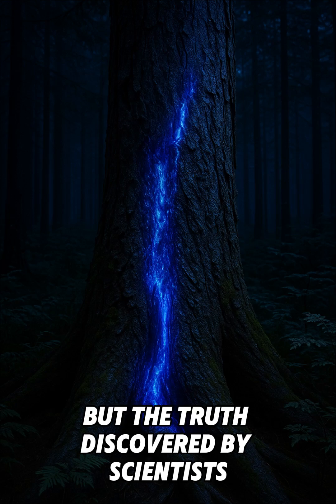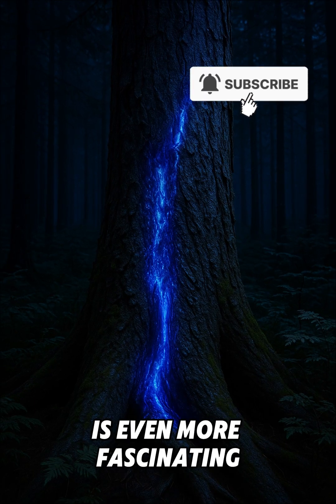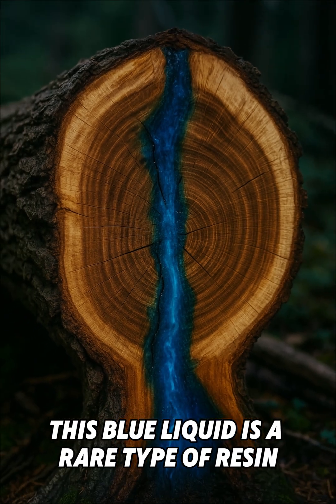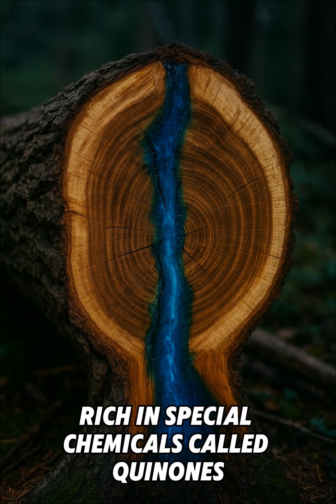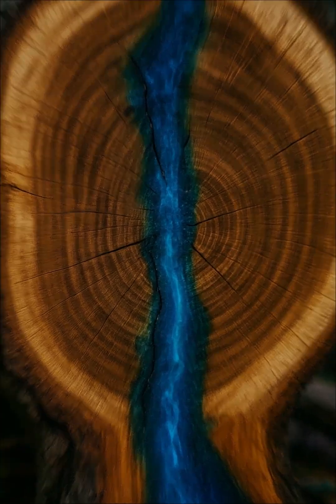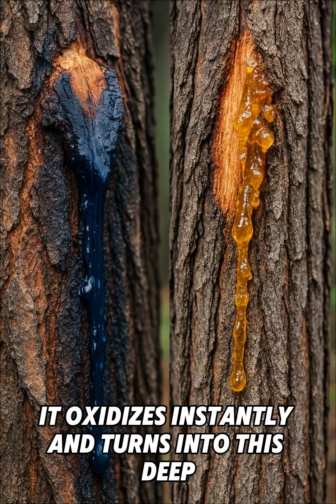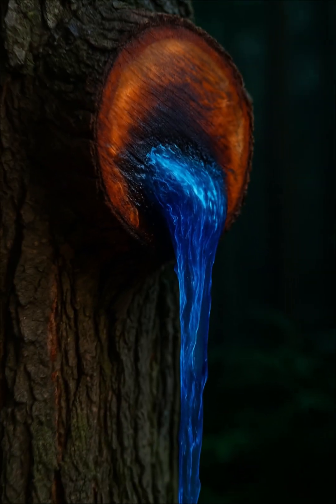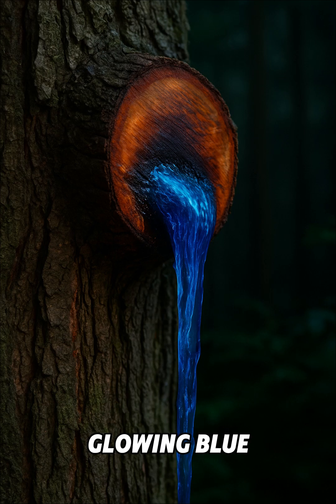But the truth, discovered by scientists, is even more fascinating. This blue liquid is a rare type of resin, rich in special chemicals called quinones. When the resin touches the air, it oxidizes instantly and turns into this deep, glowing blue.